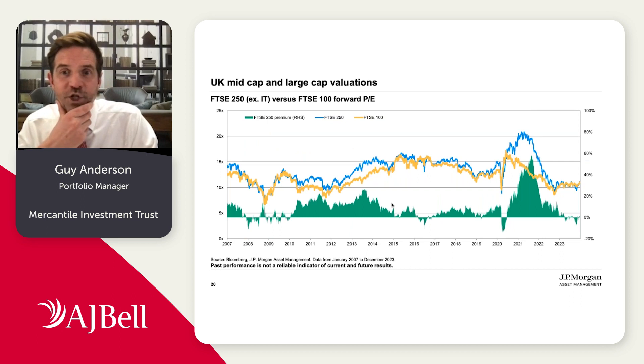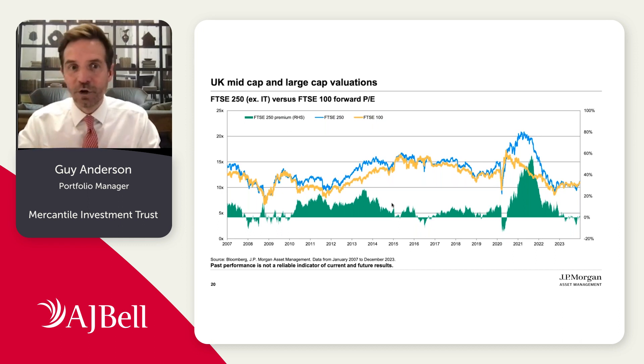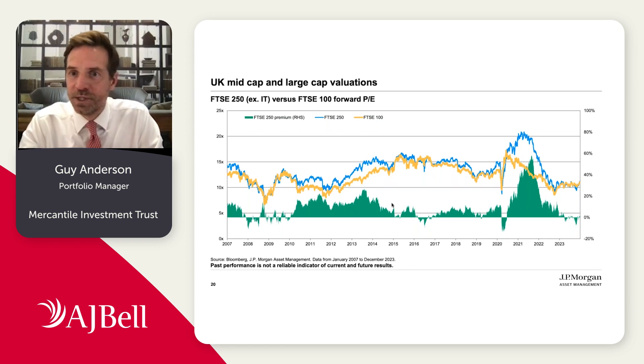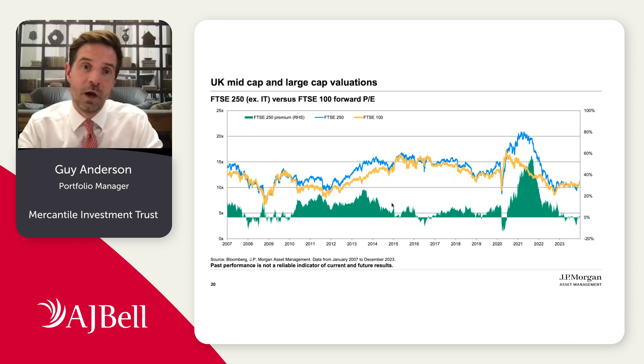When we look at valuations, UK valuations in aggregate are currently at around a 40% discount versus the long-term average of around 15%. When we look specifically within the mid cap market, it's trading roughly in line with the FTSE 100. The blue line shows the PE ratio for the FTSE 250 and the yellow line shows the FTSE 100 — these markets are trading roughly in line with each other, at about a 15% discount for the FTSE 250 versus its long-run average. Essentially there is the opportunity to buy mid caps in the UK at a discount to large caps, which are themselves at a significant discount to their long-run average — a very compelling valuation opportunity.